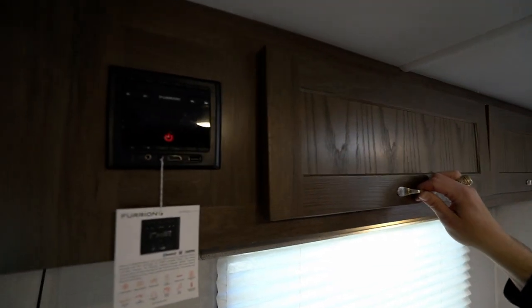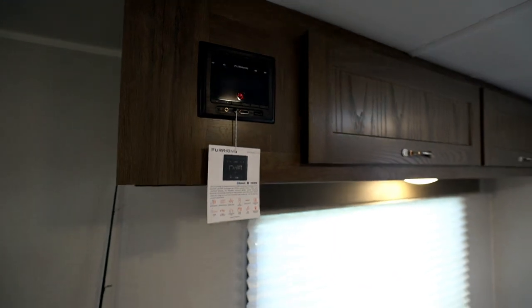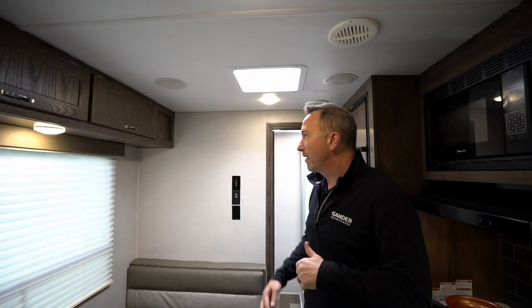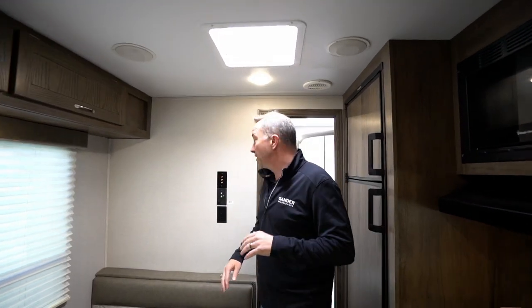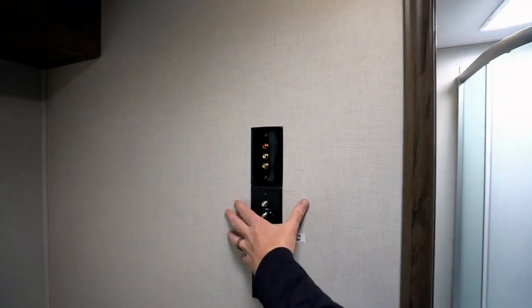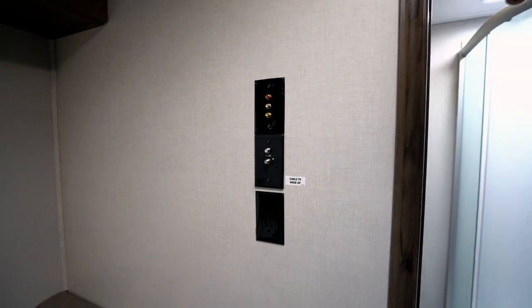We've got the Furion AM-FM control panel right there. This does have dual-zone speakers, so you can play music in here as well as on the outside. We've got the HDMI input and USB, so if you want to plug your cell phone in or plug a TV in, you can have the audio going in and out. Right over here on the back panel is where we have not only our hookups but the TV mount as well — got cable, the 1080 input, and a power port.